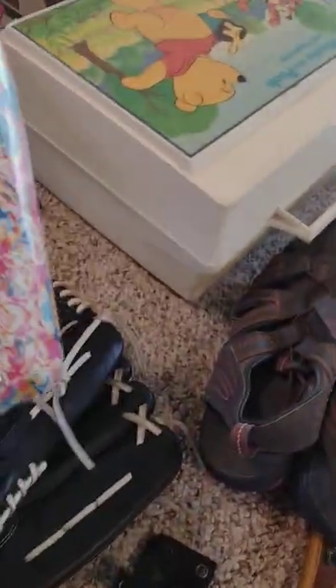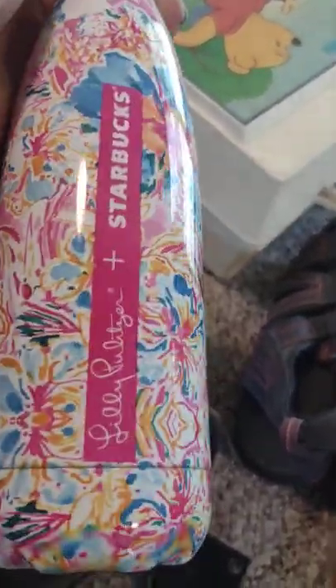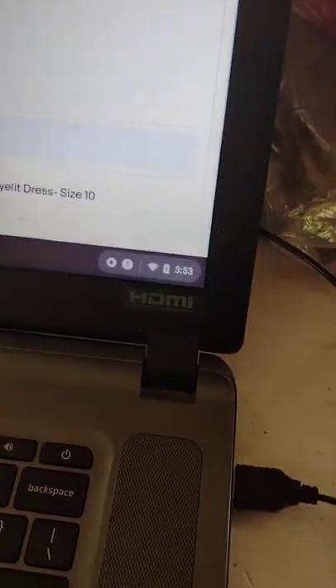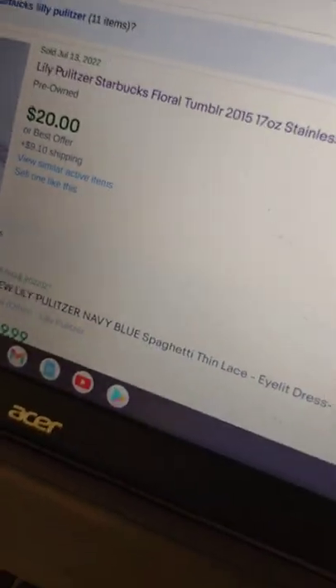Next up is a Lilly Pulitzer Starbugs floral model in very nice shape — I think it's from 2015. The last one sold July 13th of 2022, so I'm going to put mine on for $17 plus ship. Nothing's been listed for about a month so I could probably get a little more. I picked it up for about a dollar.